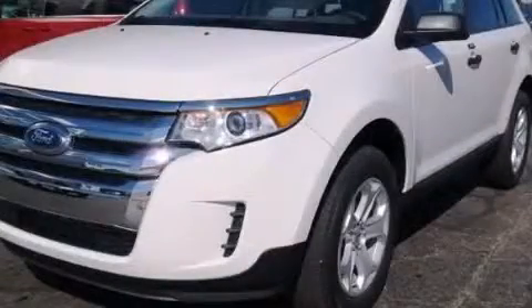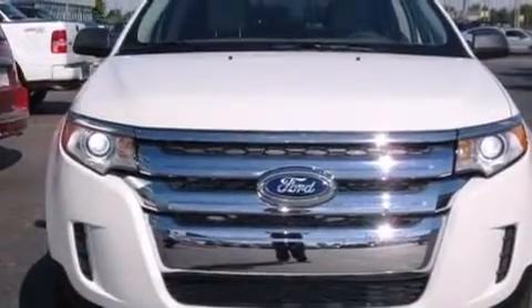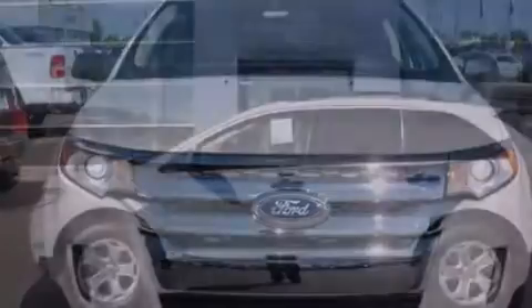This is a brand new 2013 Ford Edge. Plenty of space for what you need. It has a 3.5-liter, six-cylinder engine and an automatic transmission.